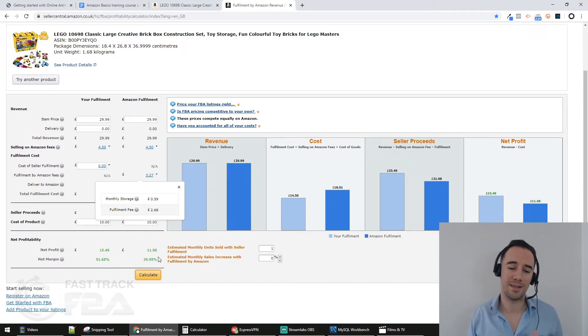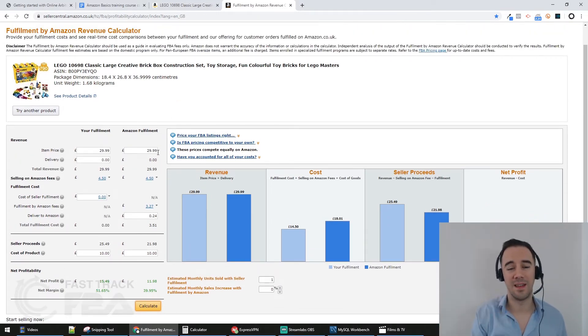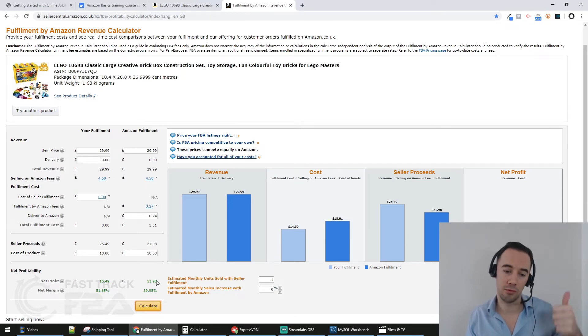You need to manually calculate that VAT, which is a lot of work. You can guesstimate by targeting a net margin of 40%, which roughly accounts for VAT figures. But for my business, I want to know the figures 100%. Just be aware that this free tool gives you information but doesn't include VAT in the fees, so a product that looks profitable might not be once VAT is factored in.